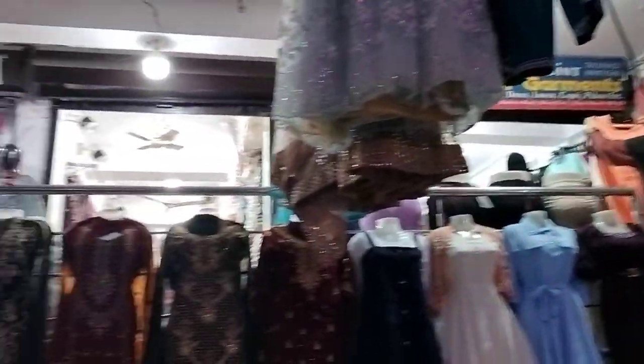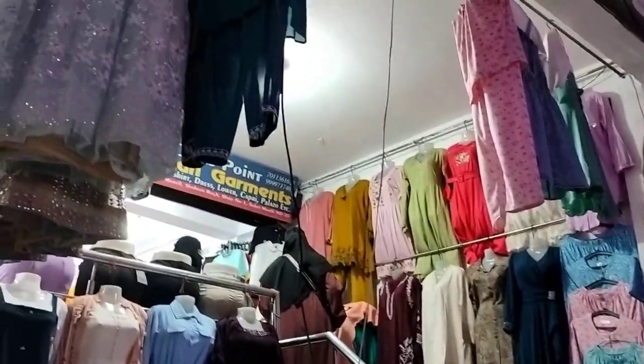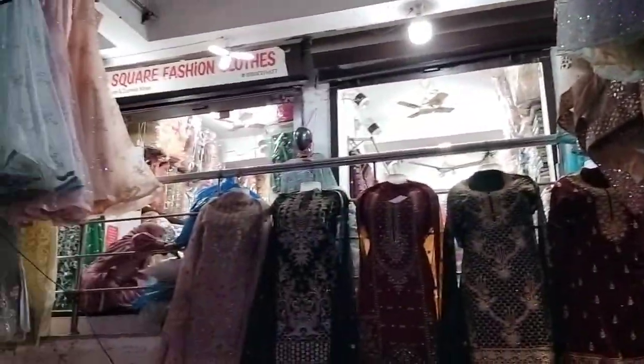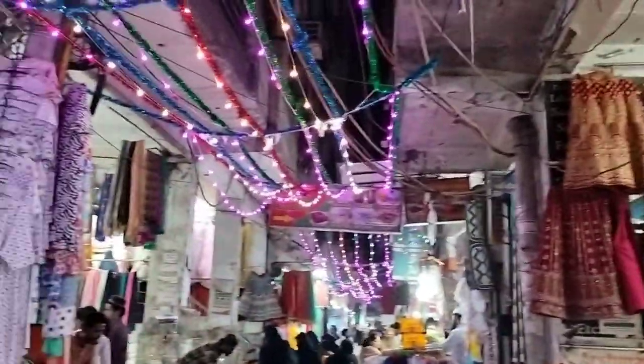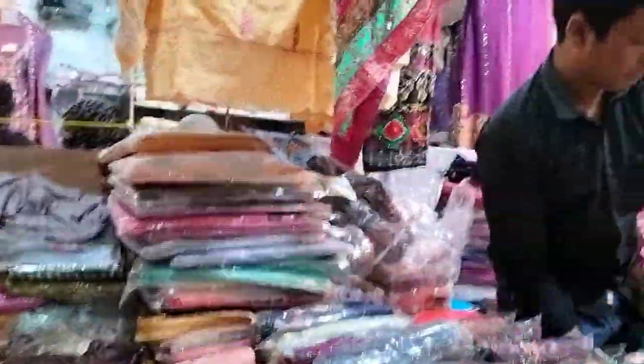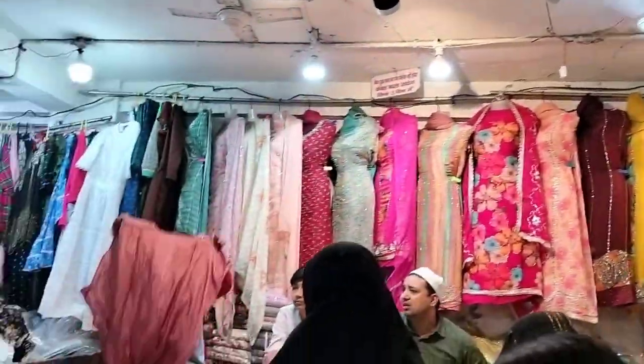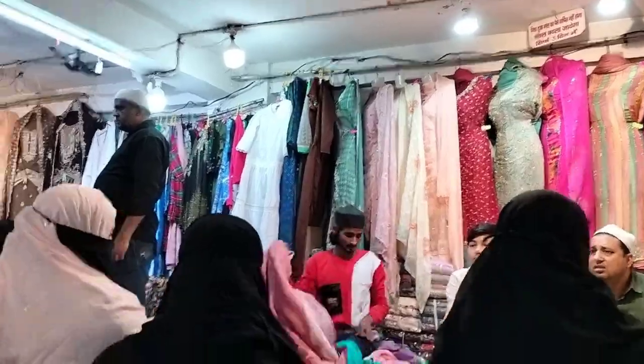مجھے جو سب سے best market لگتا ہے وہ Delhi کا Chandni Chowk market ہے — Eid shopping کے لیے Chandni Chowk market ضرور جائیں۔ وہاں پہ آپ کو بہت ہی cheapest price میں بہت اچھی چیزیں مل جائیں گی۔ یہاں کا market بھی ٹھیک ٹھاک ہے — okay okay۔ یہاں پہ suits کی starting range 350 سے تھی۔ (The best market I feel is Delhi's Chandni Chowk — you must go there for Eid shopping; you'll find great things at the cheapest prices. This market is decent too — okay okay. The starting price for suits here was 350 rupees.)